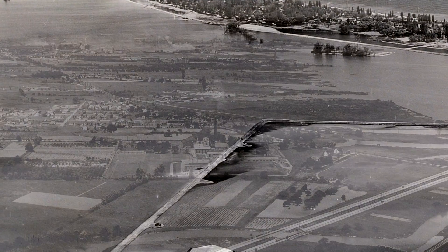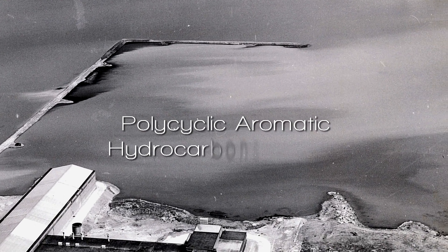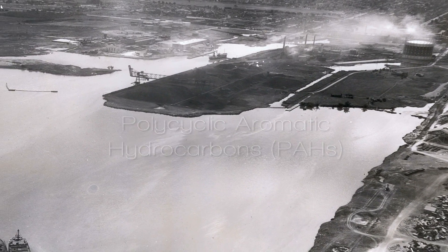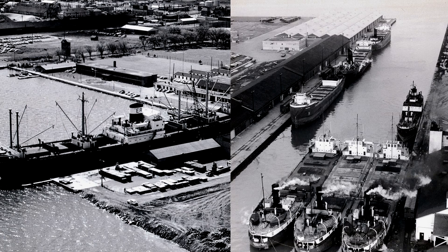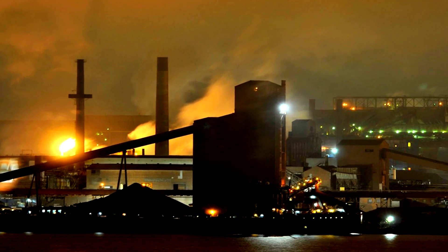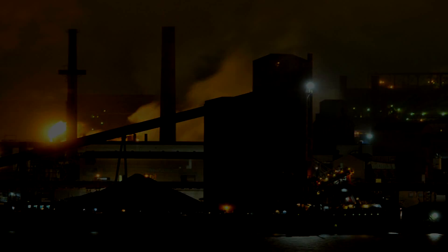Randall Reef is contaminated with polycyclic aromatic hydrocarbons, commonly known as PAHs, and heavy metals. The PAHs are present in very high concentrations and are of greatest concern because they are known to be persistent, toxic, and carcinogenic. PAHs contribute to restrictions on fish and wildlife consumption, fish and wildlife deformities, and reproductive problems in Hamilton Harbour.